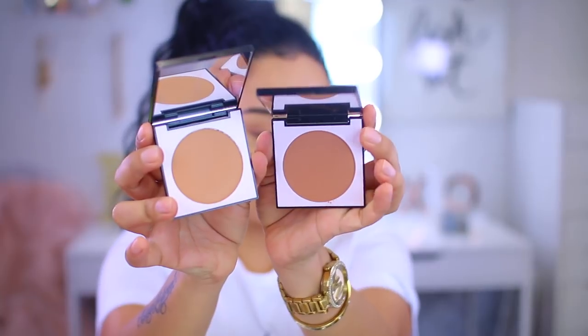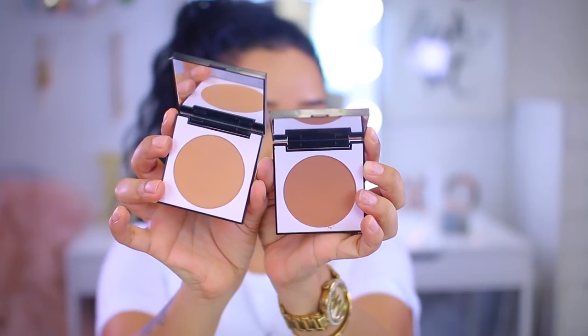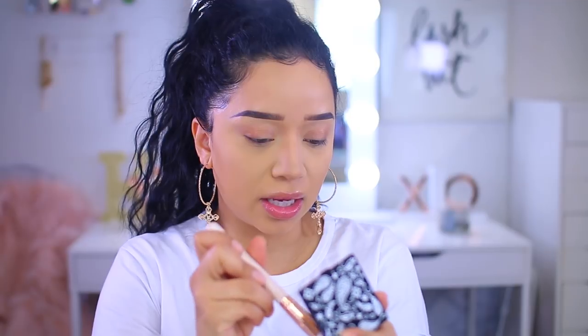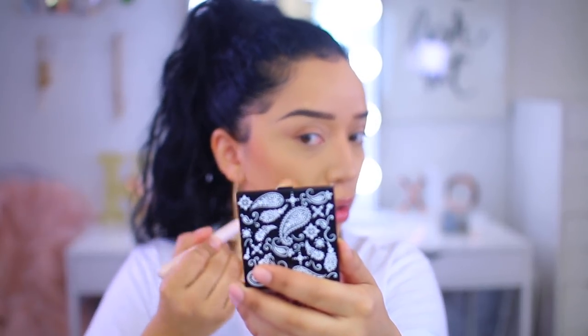Starting off with the bronzers — they have two shades and I got both. I did buy this with my own money; I don't get PR packages from ColourPop. We have the shade 'LA' and the shade '310.' LA is a little deeper in tone and a little more red, while 310 is lighter with more of a light camel color. I'm going to go in with LA first using the ColourPop F20 brush to contour the cheeks.